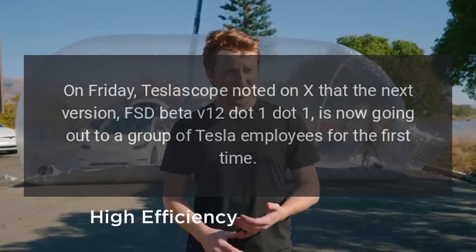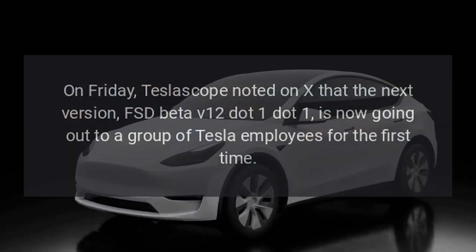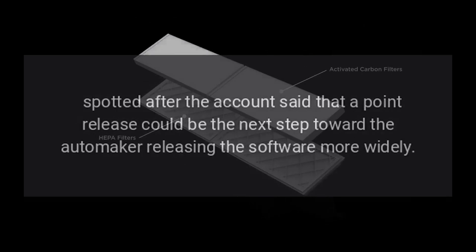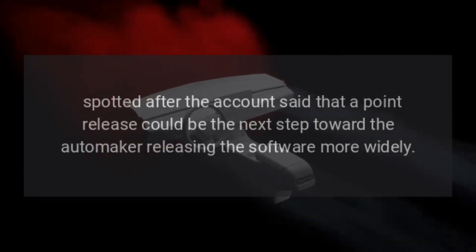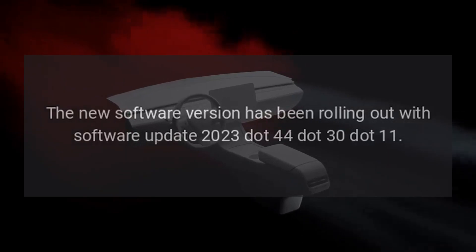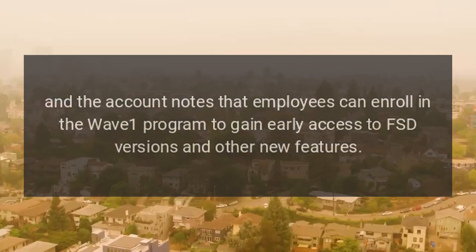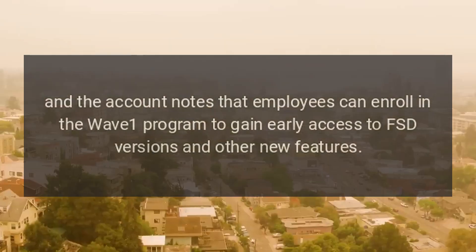On Friday, Teslascope noted on X that the next version, FSD Beta V12.1.1, is now going out to a group of Tesla employees for the first time. This was spotted after the account said that a point release could be the next step toward the automaker releasing the software more widely. The new software version has been rolling out with software update 2023.44.30.11, and employees can enroll in the Wave 1 program to gain early access to FSD versions and other new features.